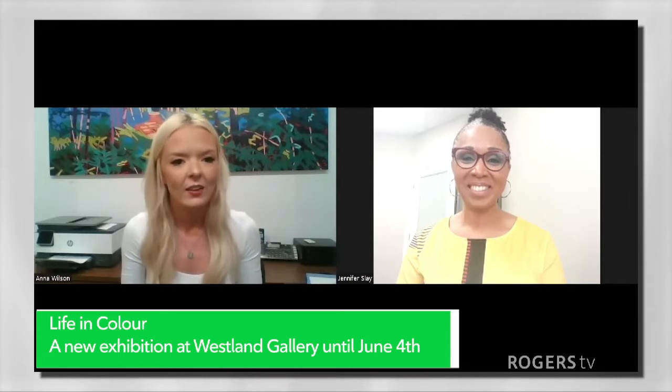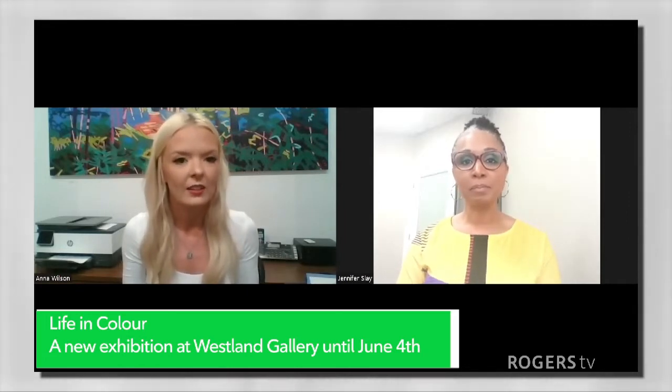Westland Gallery is located in Wortley Village in London, Ontario. We're right on Wortley Road, and we have both a main area for our exhibitions, and then we also have an upstairs called The Apartment, where we show regional artists.